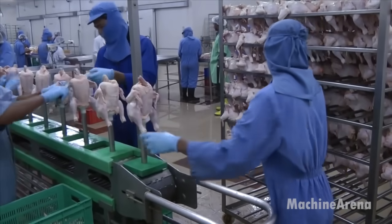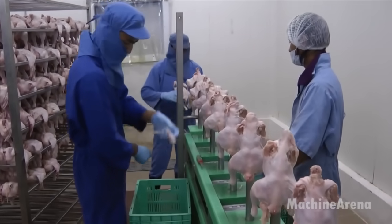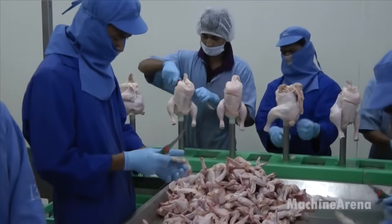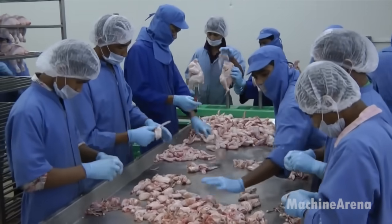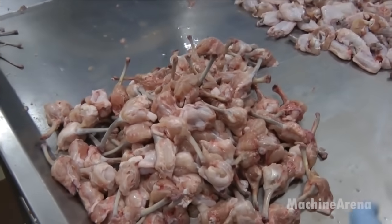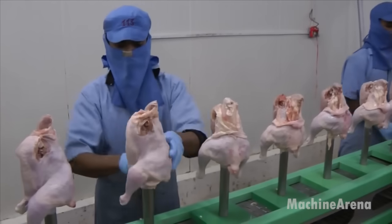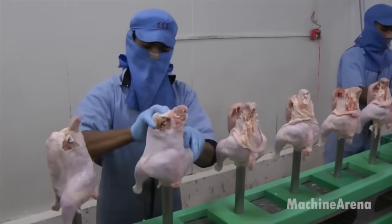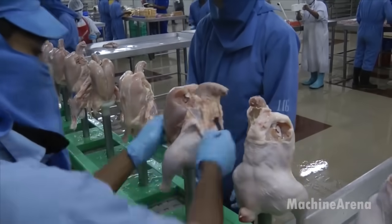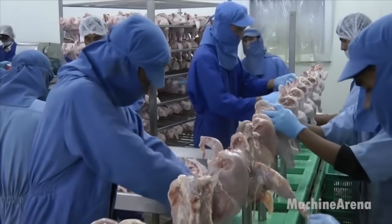Throughout the entire processing journey, from stunning to feather plucking, every step is meticulously monitored and controlled by a sophisticated network of sensors, cameras, and computer systems. These technological innovations not only enhance efficiency and productivity but also ensure compliance with regulatory standards and adherence to best practices in poultry processing.